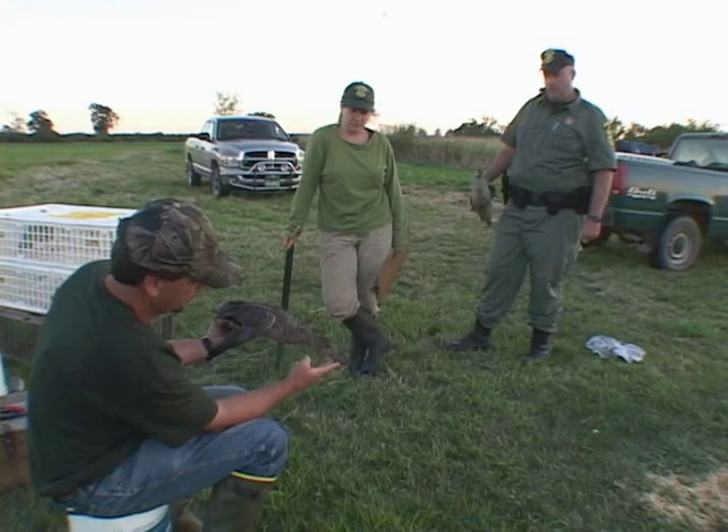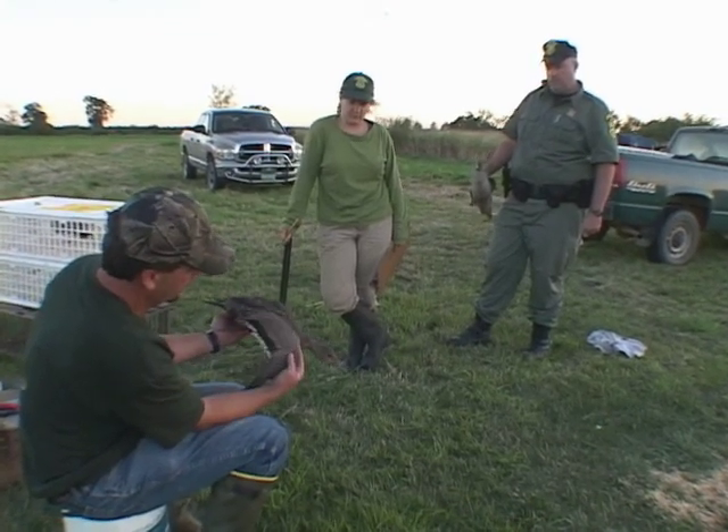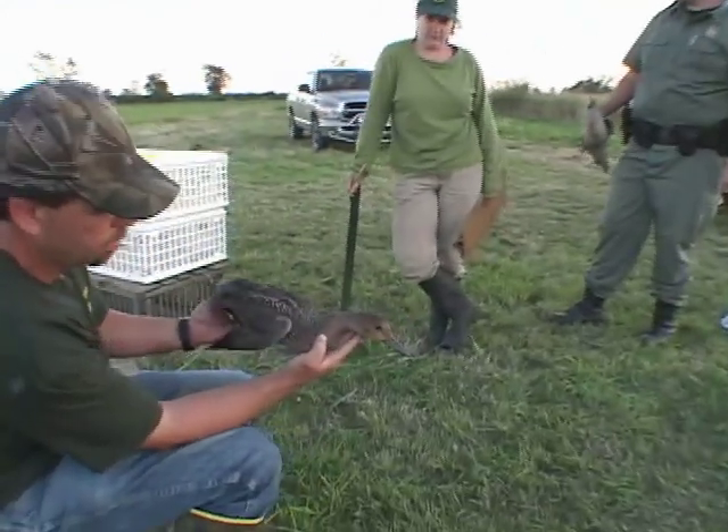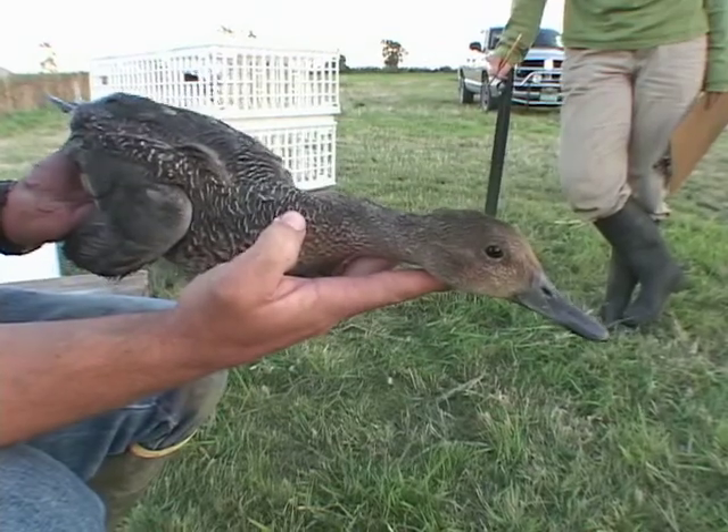It's like a long stretched out version of a green-winged teal. There are a lot of similarities — they both have gray feet, gray bills. The wing has some similarities. But size-wise, they're almost as big as a mallard. They're just a longer, skinnier version.